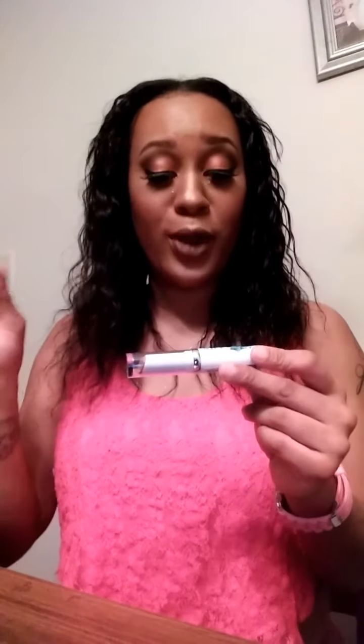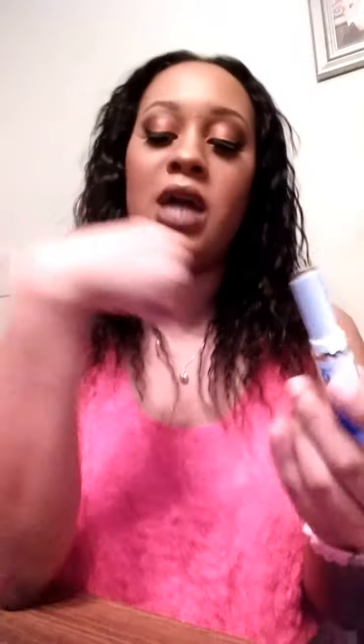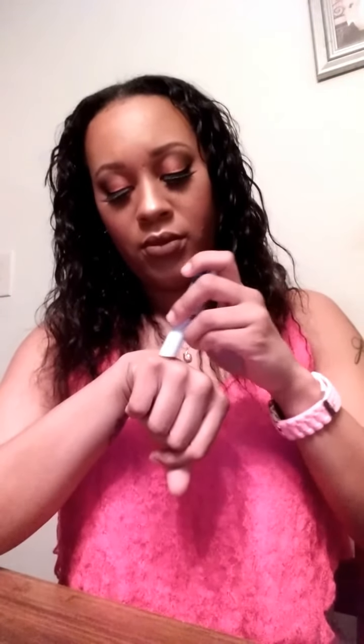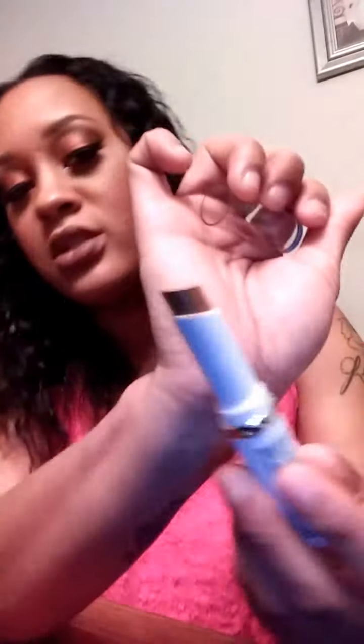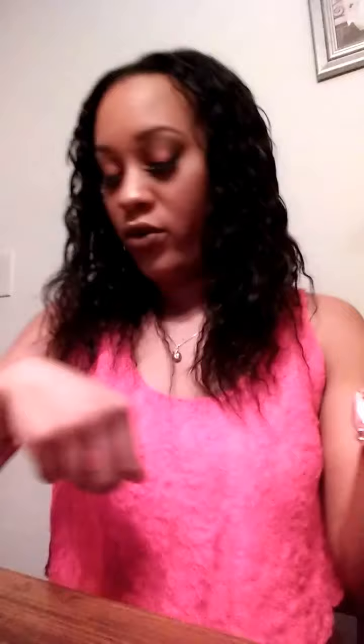I also got the LA Colors Cover Pro Concealer Stick in the color Cafe. I got this to cream contour with, but I'm thinking the color might not be exactly what I want — it's more of an orange-bronzy color. Maybe I can use it to bronze up my face. It blends really well though, and it was $1.99.